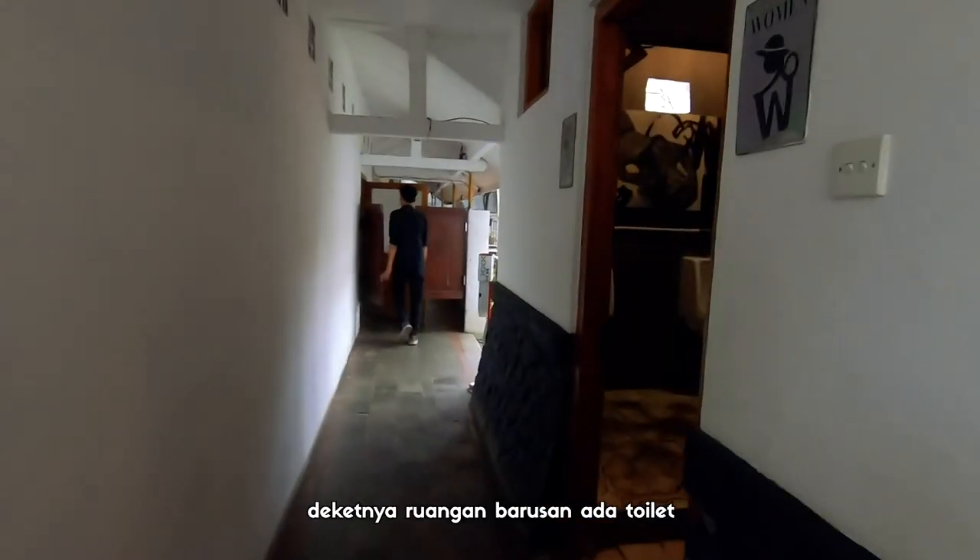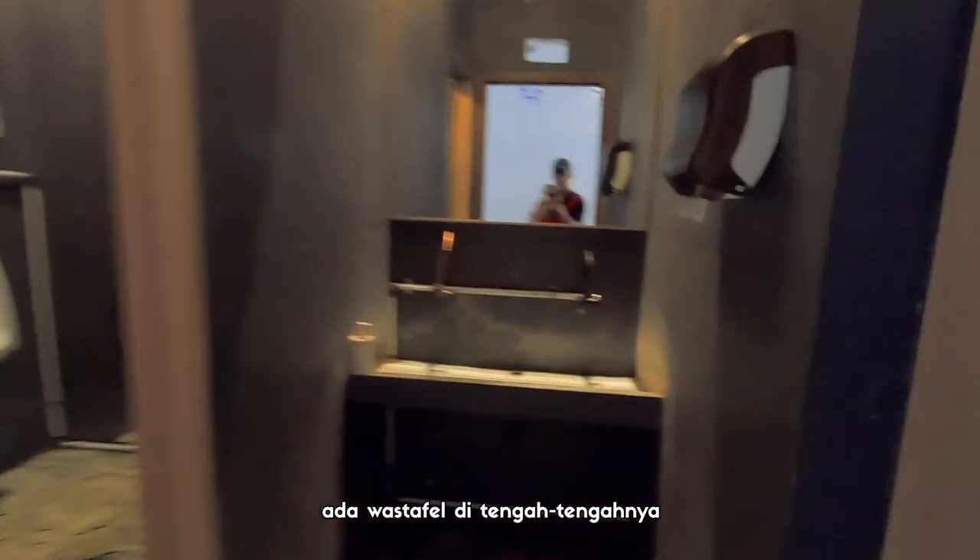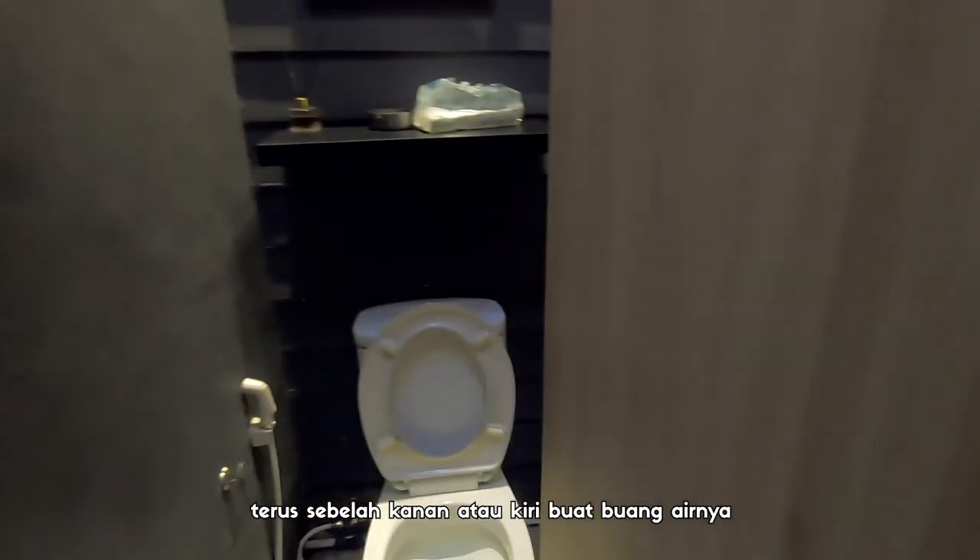Dekatnya ruangan barusan ada toilet, dan kayak gini toiletnya. Ada wastafel di tengah-tengahnya, terus sebelah kanan atau kiri buat buang airnya. Agak gelap sih emang, tapi cukup bersih.